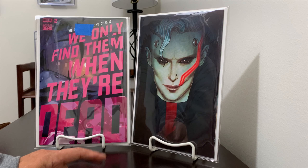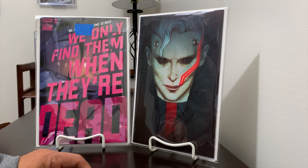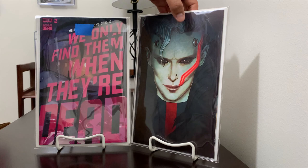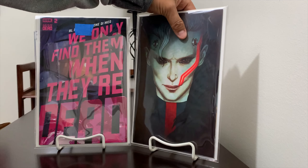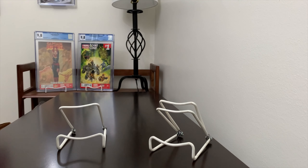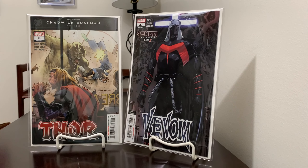There seemed to be a million variants so I'm not sure of the exact print run, but the 1-in-50 was going for around $100. I grabbed this one for $30, which seemed like a good buy — it's near mint, so I could send it in for grading if I wanted to. This is a series where you probably want to hold it for a couple of years and see if Netflix picks it up or something like that.